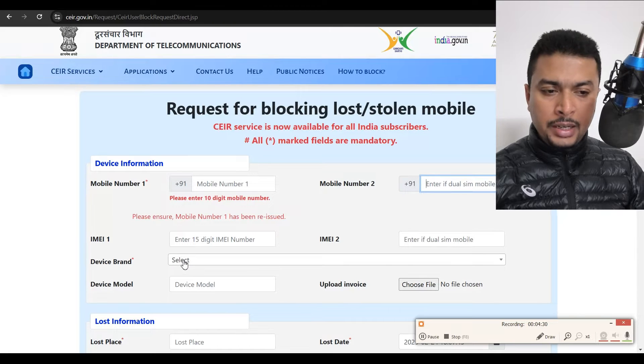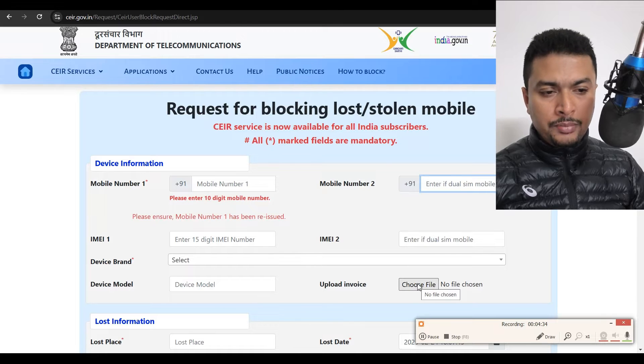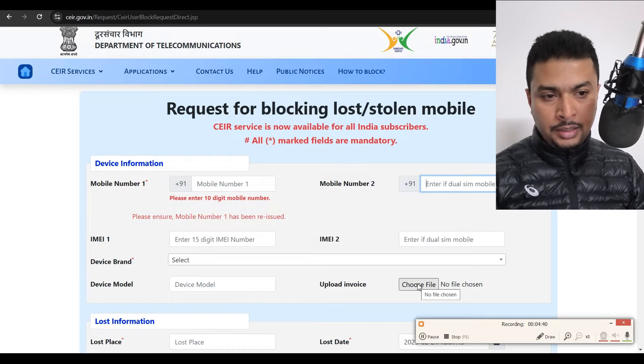Select your device brand name, put in the model, and upload the invoice. It's not necessary to upload the invoice, but if you have one, that is going to be fantastic.